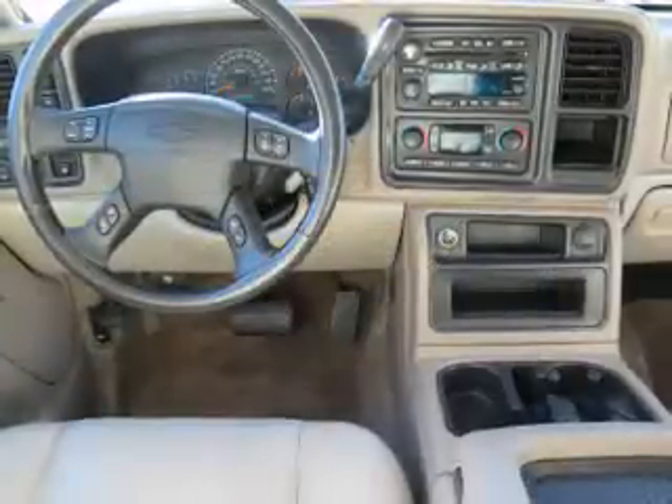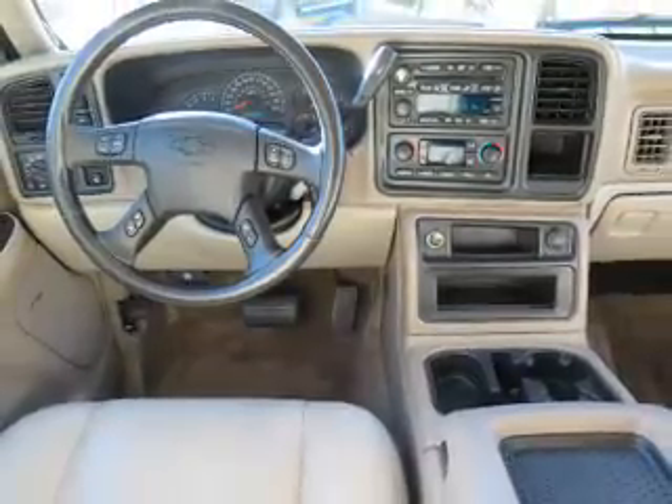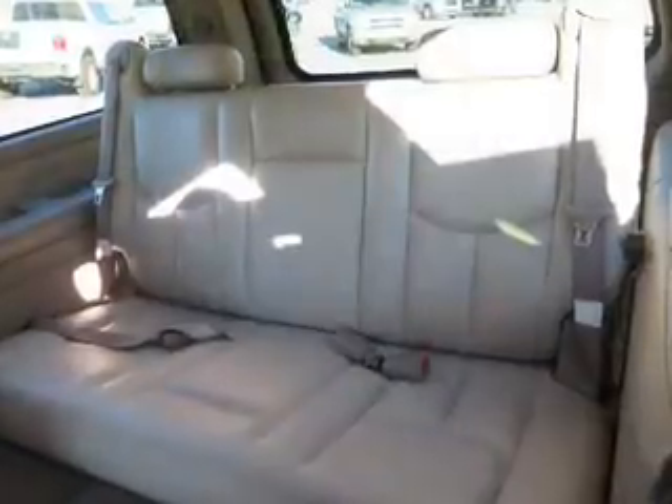Inside you'll find third-row seats, leather seats, heated seats, steering wheel controls, memory seats, dual temperature controls, front airbags, side airbags, and child safety locks.